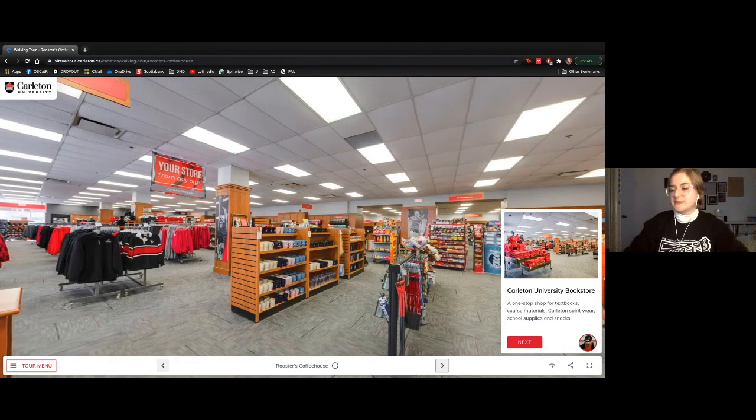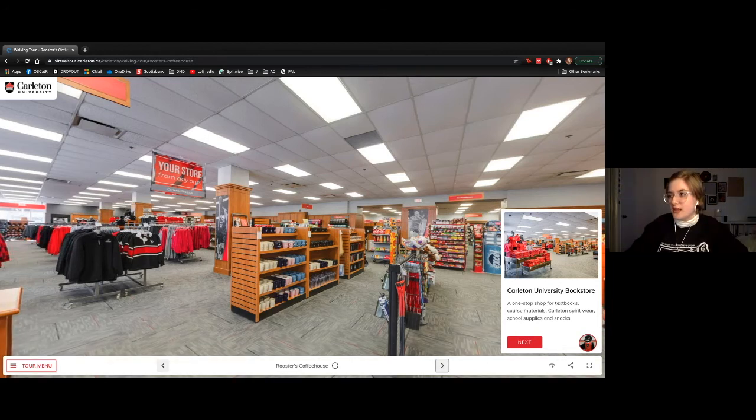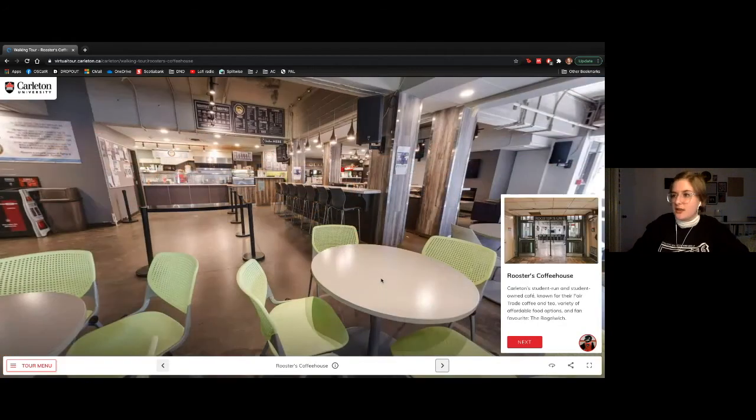One of the last spots in the University Center is Roosters Coffee House — a student-run and student-owned café with great well-priced sandwiches and fair trade coffee and tea as well.